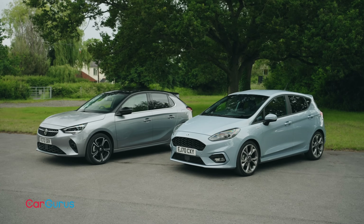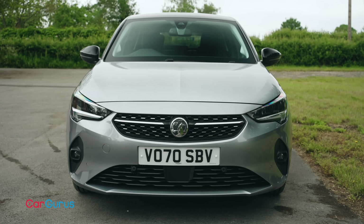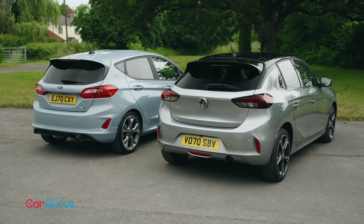Which car would your money go on? Let us know in the comments, and remember to give us a like and subscribe to the CarGurus UK YouTube channel. And when searching for your next car, remember to visit cargurus.co.uk where you'll find great deals from top-rated dealers.